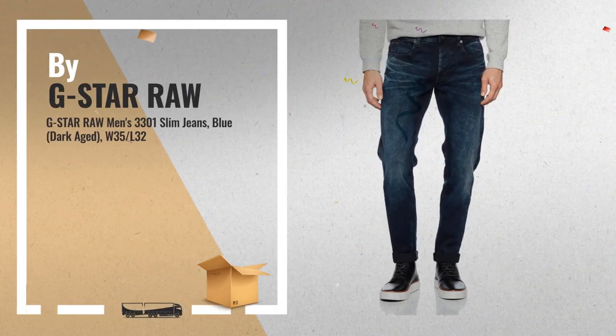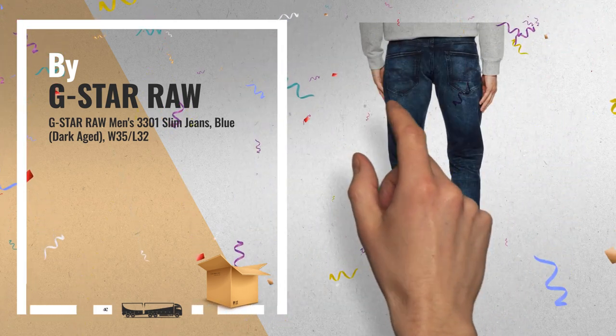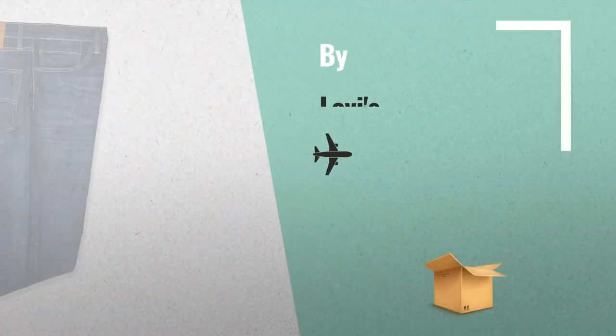Number 7: Buy G-Star Raw. Number 8: Buy Levi's.